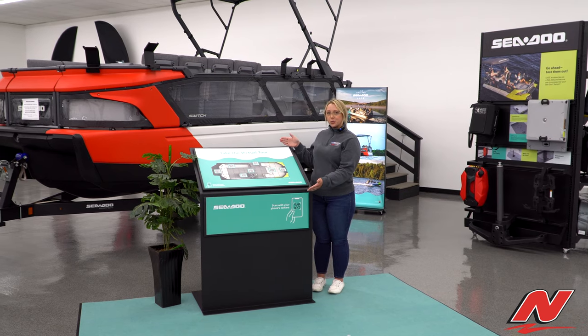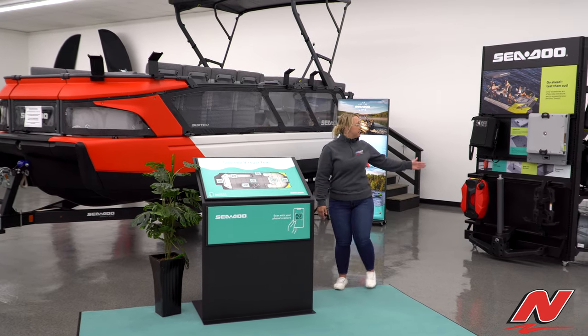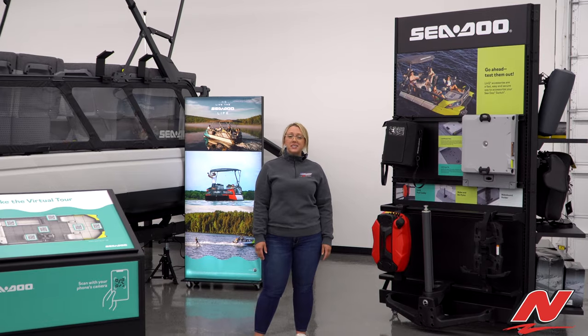Right here we have our virtual tour with QR codes throughout the pontoon. We also have an accessory display with all the different links options, storage bags, and plenty of other options for the Sea-Doo Switch.